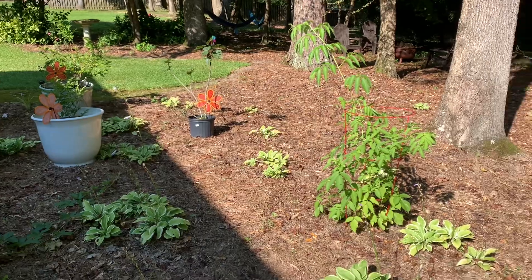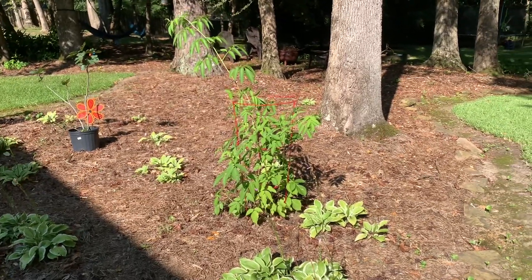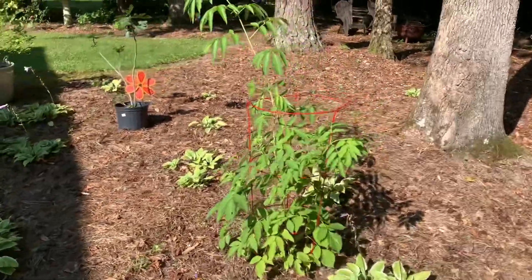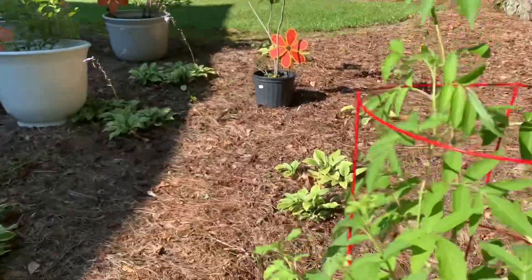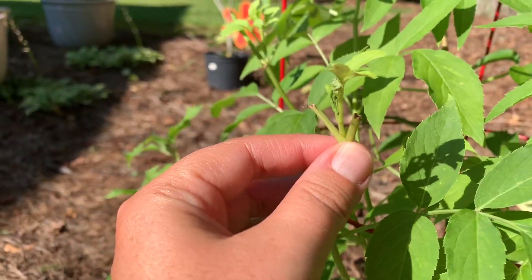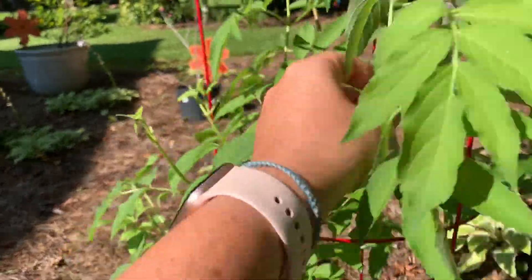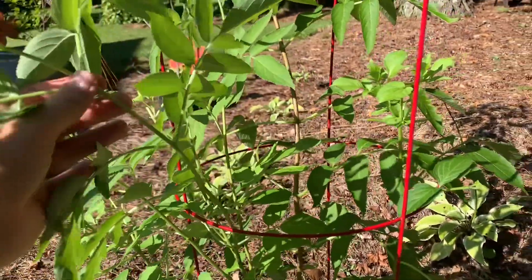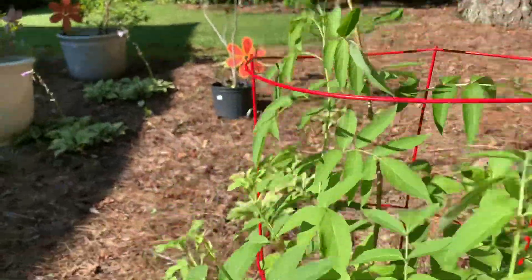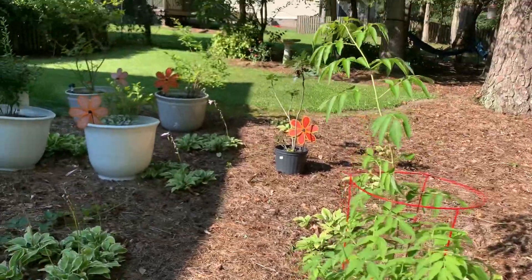The elderberry bush is looking lovely. I did notice it seems like there's some nibbling going on — at the ends of some of these stems something's been snacking on the new growth. I think maybe deer come up here since we have a good amount of woods behind our house, so probably deer.